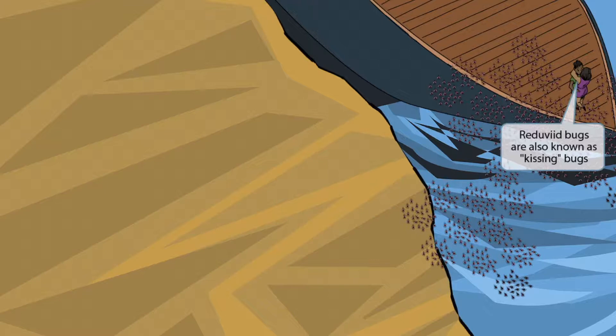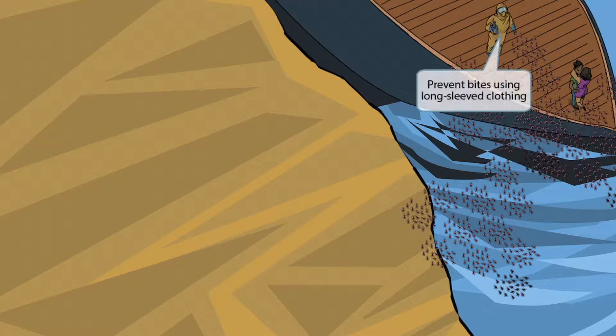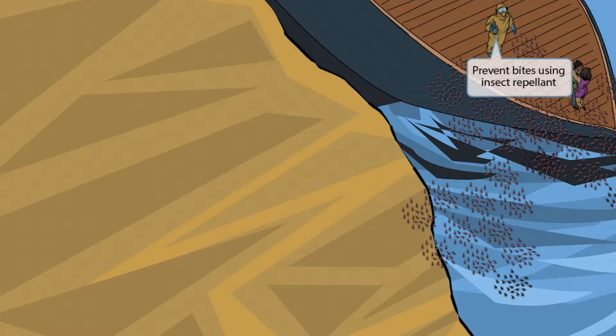Not only do they bite you, but they leave their feces in the bite wound. This couple kissing stands for the kissing bug. This guy is covered head to toe in protective gear to prevent Reduviid bug bites, representing the fact that long-sleeved clothing is helpful at preventing bites. He's also holding insect repellent, representing that insect repellent is helpful in preventing Reduviid bug bites.